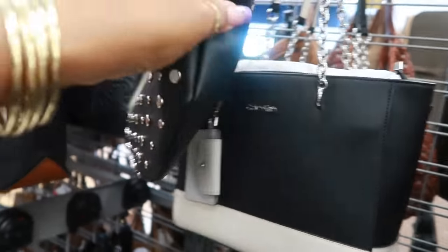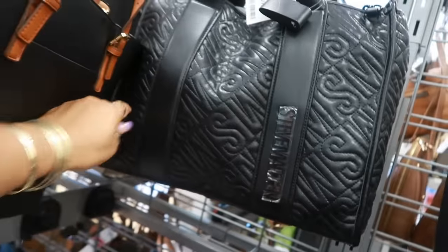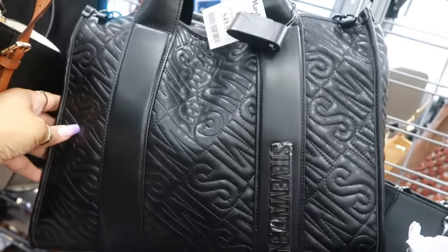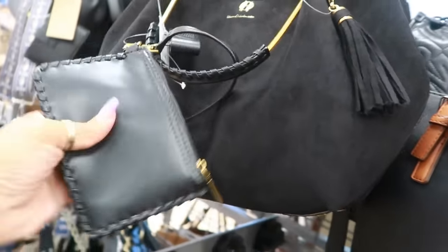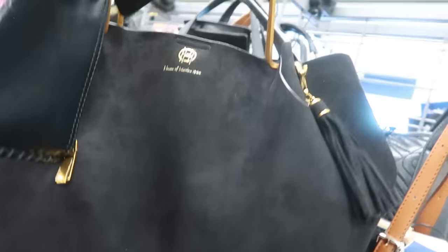That one is $25 by Urban Expression — it's only on one side. Another Steve Madden back there for $50. That's cool. And I've never seen a House of Harlow bag before. As much House of Harlow stuff as I see at TJ Maxx, I've never seen the bag.